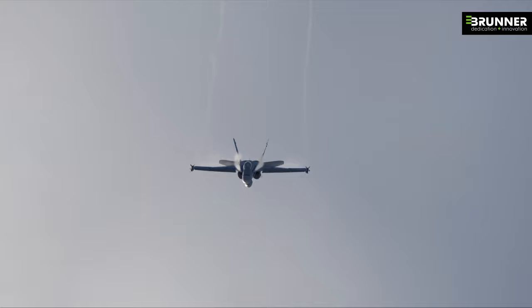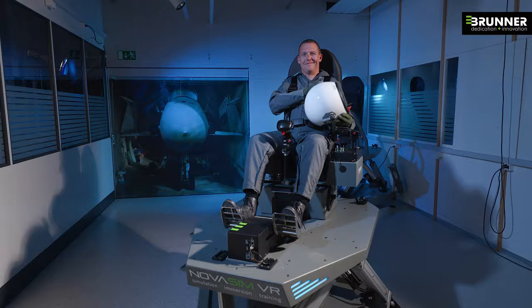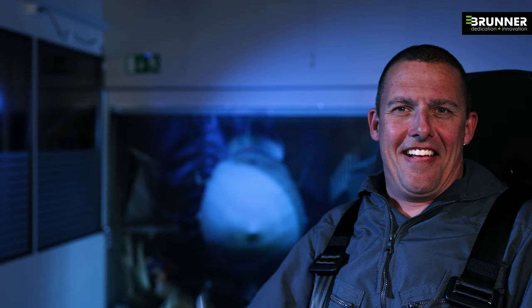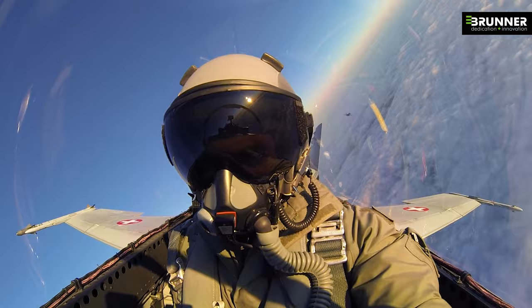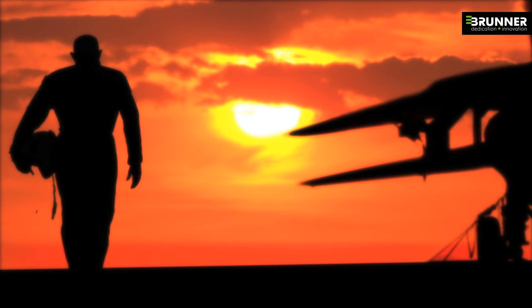Its state-of-the-art simulation technology results in ultra-realistic, thus more effective training sessions. A small size and affordable price makes NoahSim VR the most cost-effective simulator in any place, at any time.